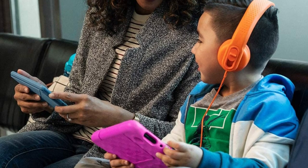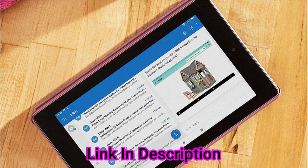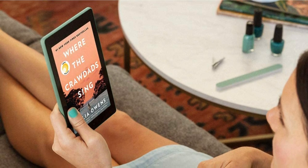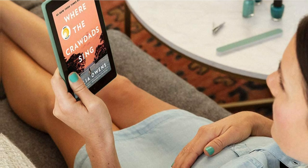With award-winning Amazon FreeTime, parents can create child profiles to limit screen time, set educational goals, and manage content with easy-to-use parental controls. FreeTime is free on every Fire tablet, or subscribe to FreeTime Unlimited to access over 20,000 titles.